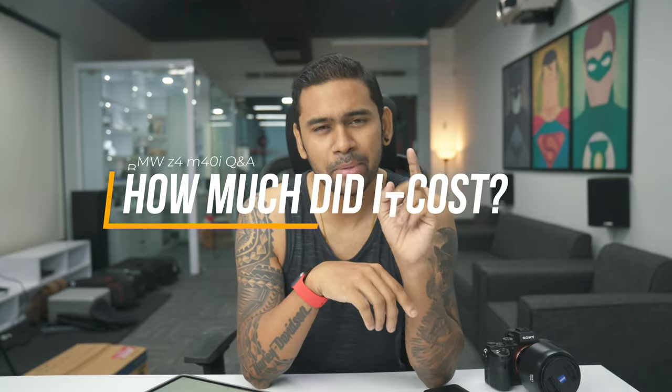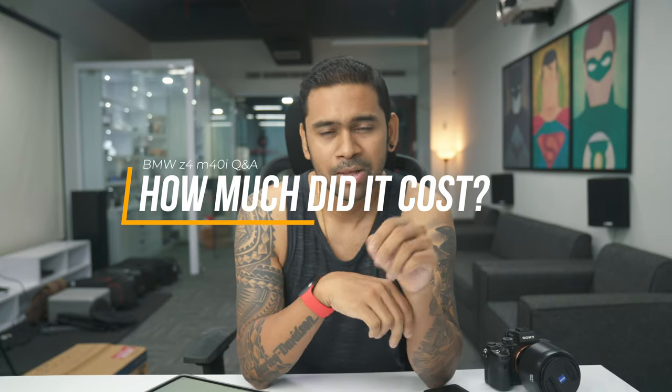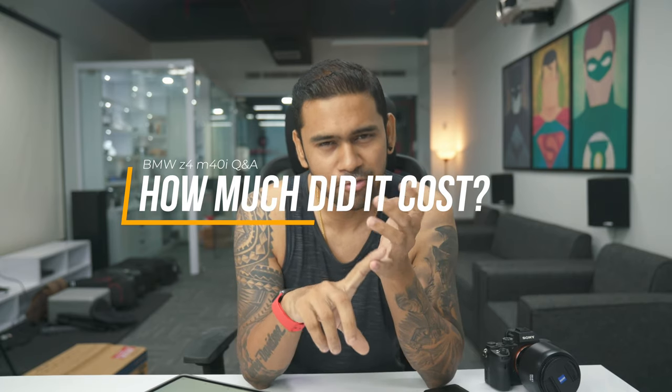Second, how much did it cost? The BMW Z4 M40i — the on-road price for Orissa, Bhubaneswar registration is going to be somewhere around 92.3 lakhs. It includes everything: ex-showroom, insurance, shipping, handling, all the charges, registration, and accessories as well. The stock M40i costs somewhere around 85 lakhs, and since I've got a lot of add-ons, it comes to 92.3 lakhs.